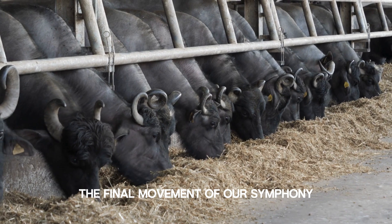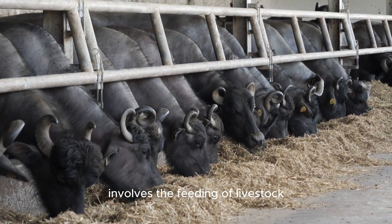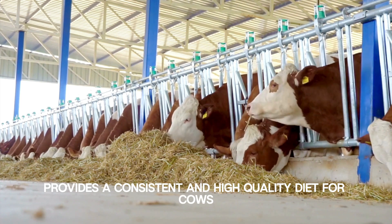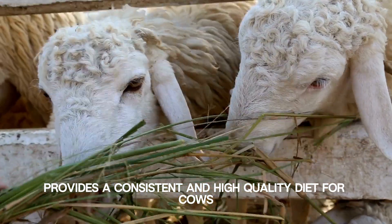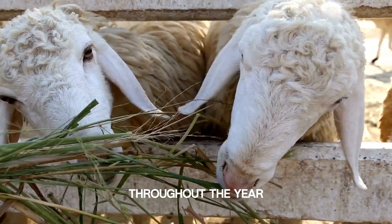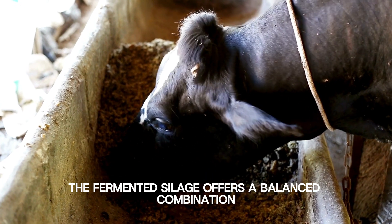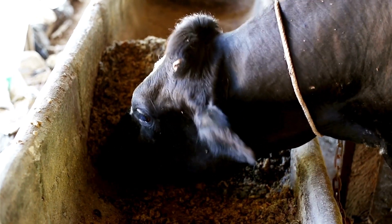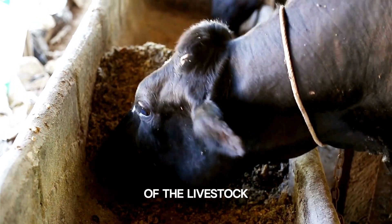The final movement of our symphony involves the feeding of livestock. Silage, packed with essential nutrients, provides a consistent and high-quality diet for cows, sheep, and other animals throughout the year. The fermented silage offers a balanced combination of carbohydrates, proteins, and minerals, contributing to the health and productivity of the livestock.